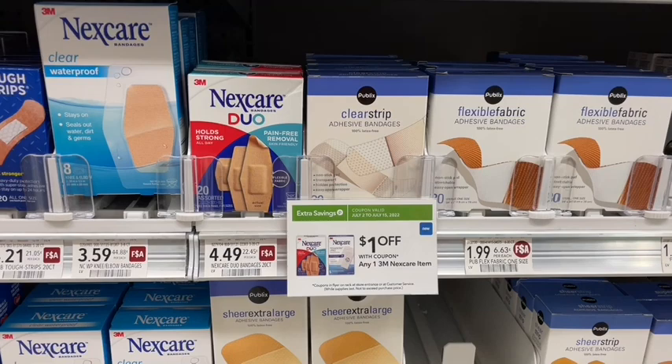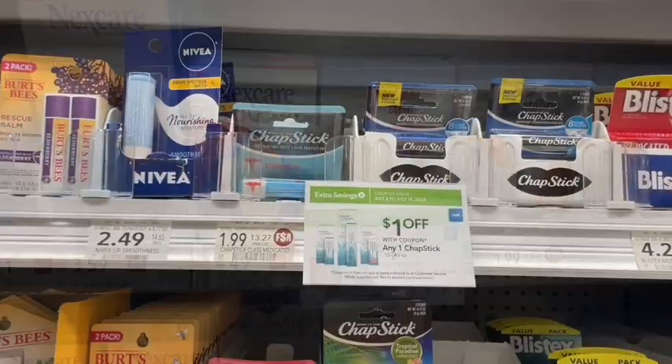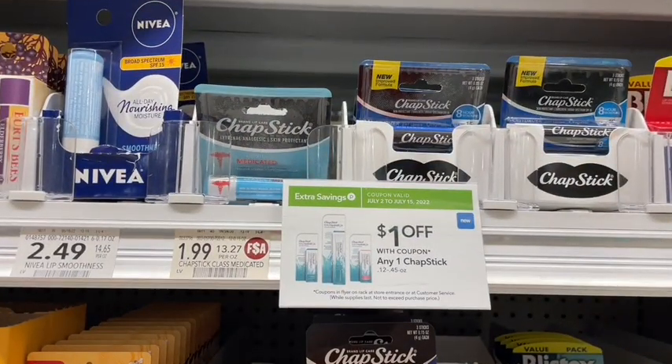Next up we have a deal on ChapStick — $1.99 gets you one of the medicated ChapSticks, or you can use this on any of the three-packs. By the register they have other ones like cherry or regular for $1.79. There's a green flyer $1 off coupon plus a digital coupon for another $1 off, making this completely free or a small moneymaker depending on which one you get.